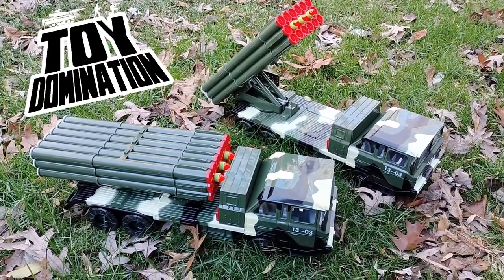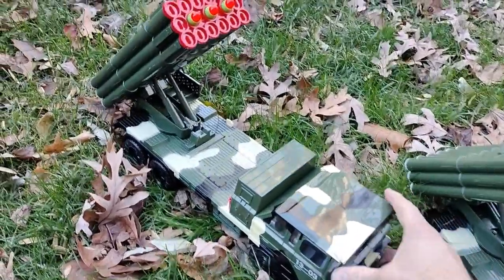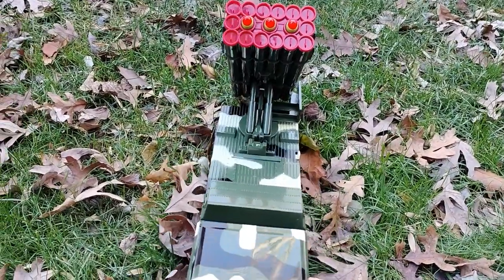Hey, I want to talk about these two cool vehicles I just got. I bought these from Jeremy at Frugal Figure Finders on Facebook.